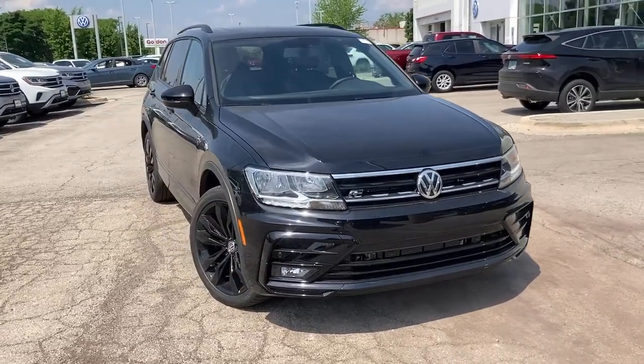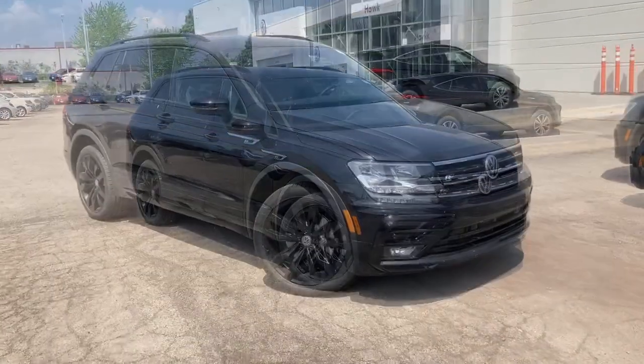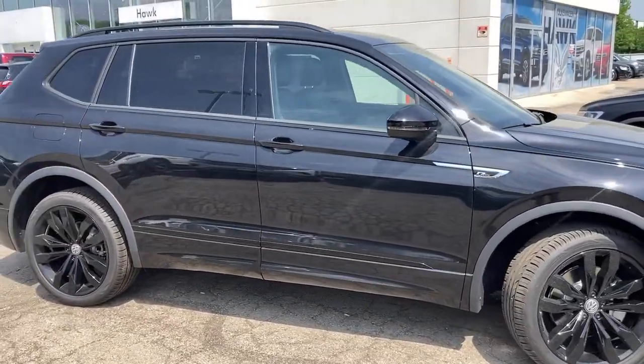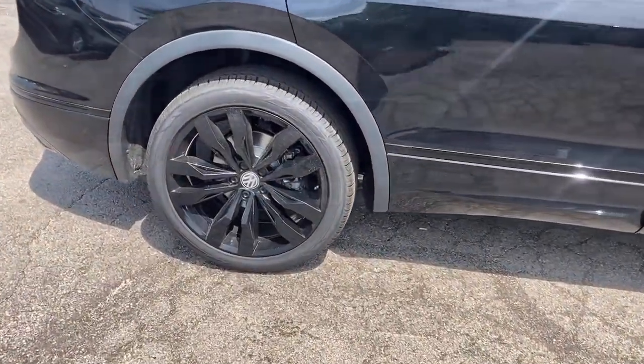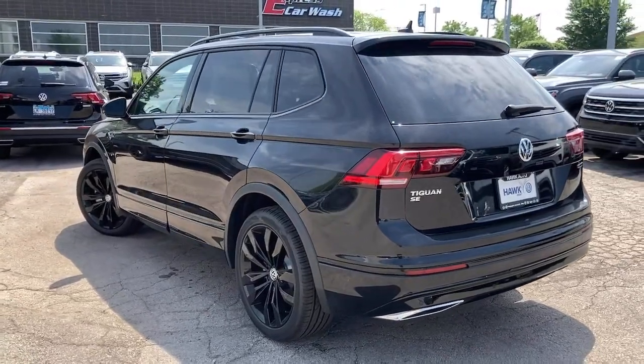Get into the 2021 Volkswagen Tiguan. Here's a family-minded Tiguan that delivers safety and practicality wrapped in understated style. From its driver-assist safety features to its impressive fuel efficiency and available third-row seating, this convenient crossover has your back.